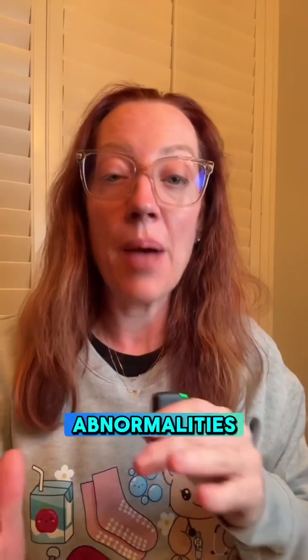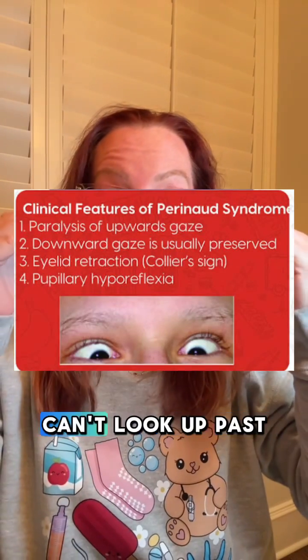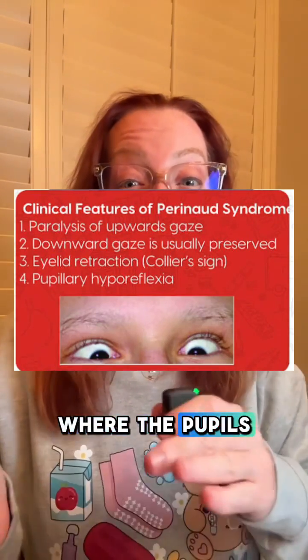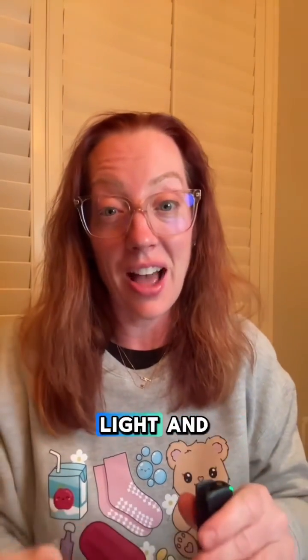Parinaud syndrome is a set of eye movement abnormalities caused by pressure on the dorsal midbrain, a part of the brainstem. You'll see an upward gaze palsy where patients can't look up past midline. They'll also have something called light-near dissociation, where the pupils react better when focusing on a near object rather than to light.